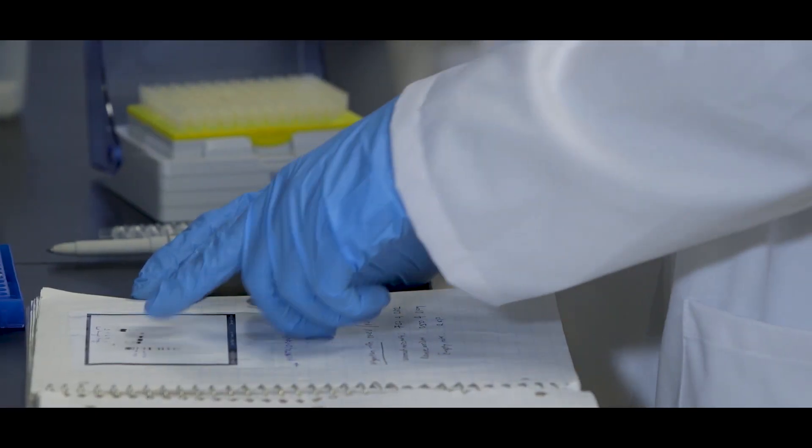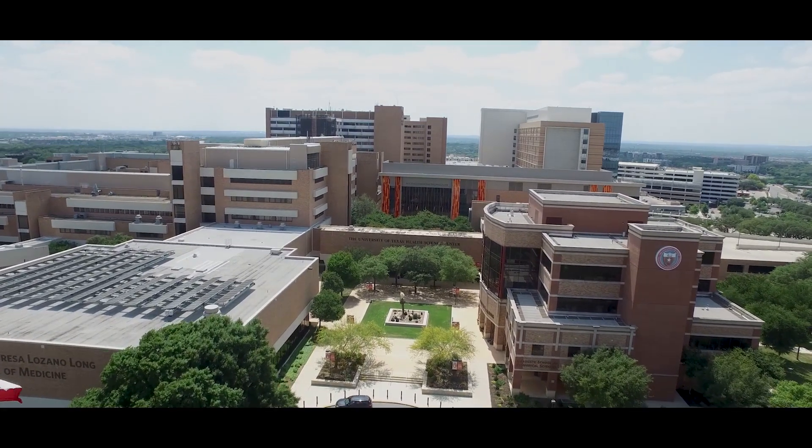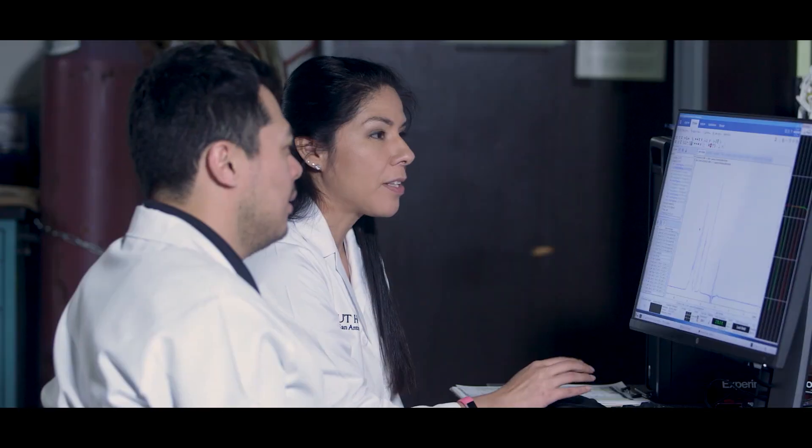What do a scientist, clinician, and entrepreneur have in common? The answer can be found at UT Health San Antonio, where we are building a culture of bridging science, innovation, and patient care.